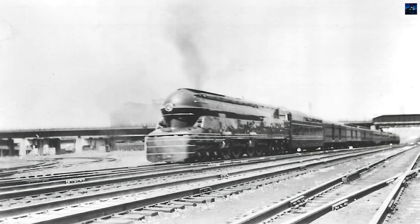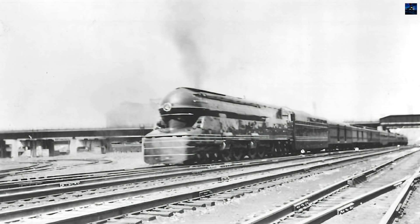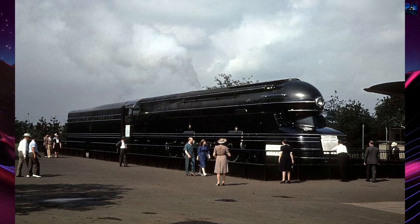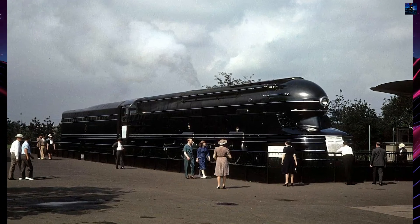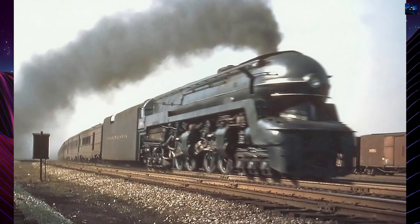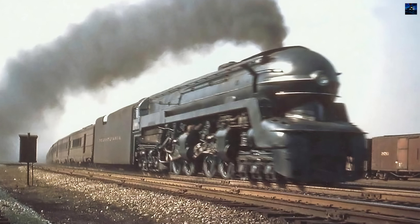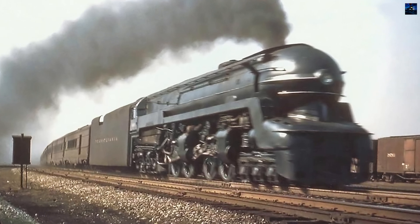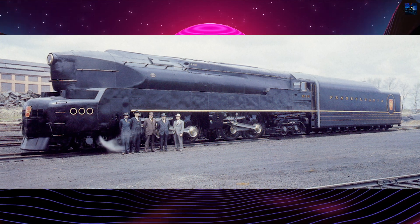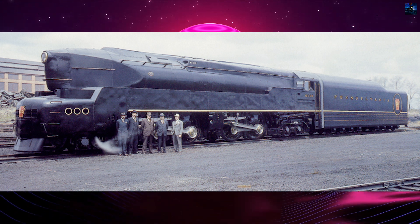The S1 was eventually scrapped in 1949, and the Pennsylvania Railroad continued developing the T1 class, which also faced limited success. In summary, the Pennsylvania Railroad Class S1 was an ambitious and innovative locomotive that ultimately faced significant operational challenges due to its size and design flaws. Despite its impressive power and alleged speed records, it saw limited service and was eventually scrapped.